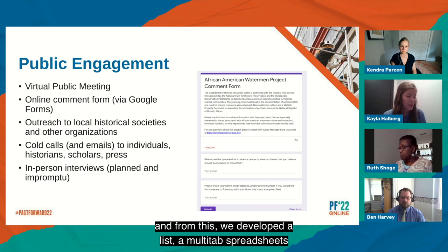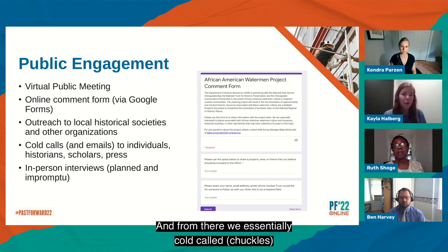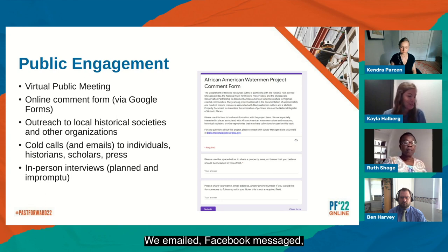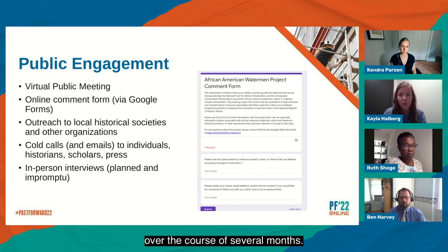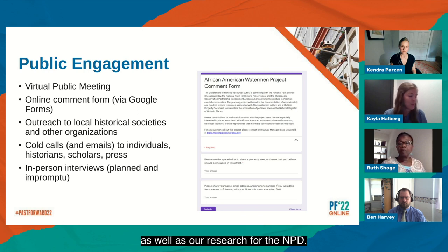From the responses, we developed a list — multi-tabbed spreadsheets of organizations and individuals — used our existing connections as well as folks who answered the comment form to create a list for outreach. From there, we essentially cold called as many people as we could. We emailed, Facebook messaged, and otherwise contacted people, talked to folks on the street. We reached out to at least 75 individuals or organizations over the course of several months. These contacts informed our survey site selection as well as our research for the multiple property document.